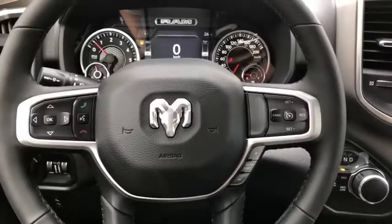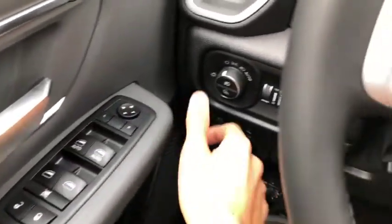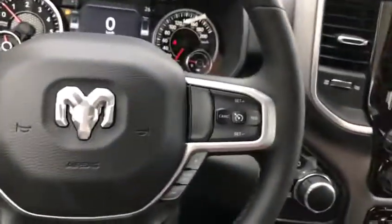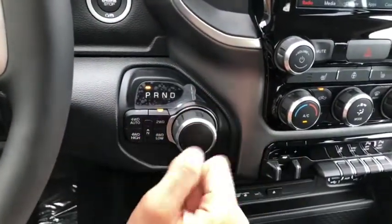Now sitting inside this all-new 2019 Ram 1500 — power locks and windows, headlight controls up front. Voice, phone, digital speedometer, cruise control, and gear shifter controls are all available on the steering wheel. You have a push button start just behind the wheel, along with your 4x4 controls and 8-speed transmission.